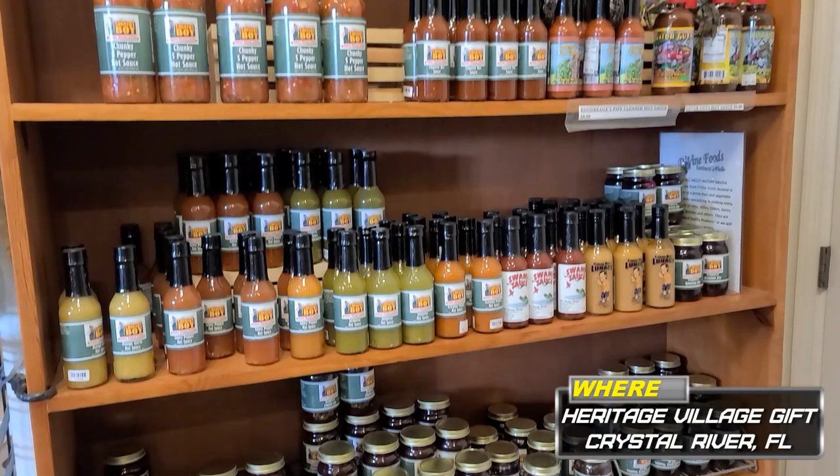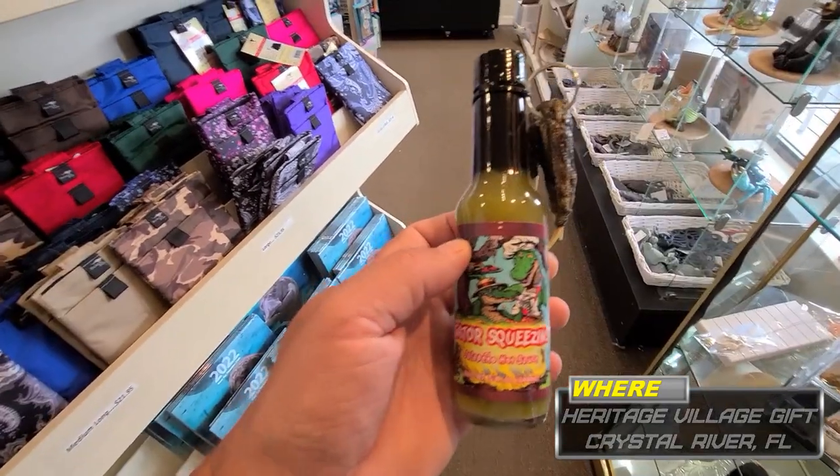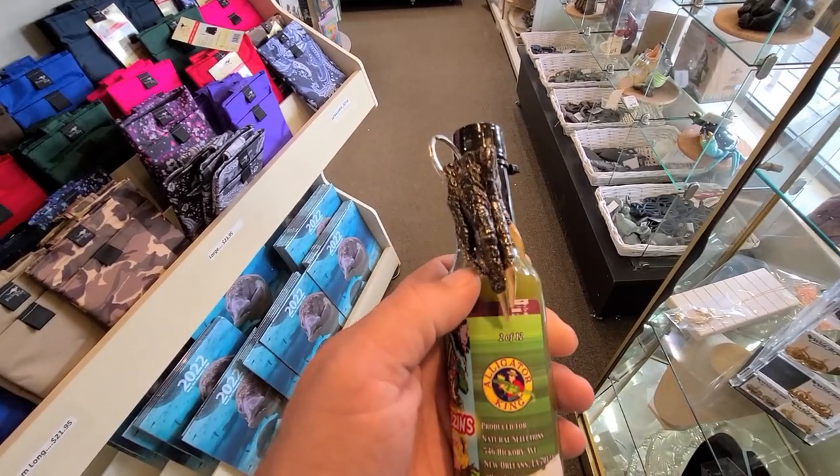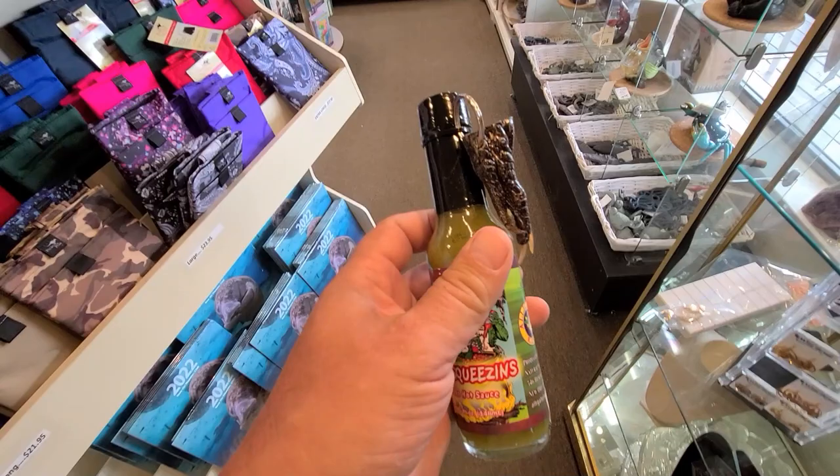Good assortment of hot sauces. I gotta get that jalapeño hot sauce — it's my favorite. And you get a gator claw. Yeah.